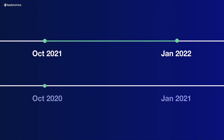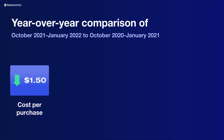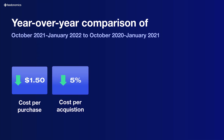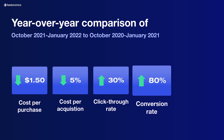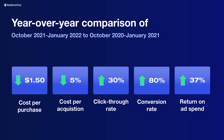We reviewed three months from October to January compared to the previous period, and also looked at the previous year — comparing apples to apples. We saw an over $1.50 cost-per-purchase decrease and a 5% decrease in CPA year-over-year, a 30% increase in click-through rate, and an 80% increase in conversion rate. We saw a 37% raw increase in return on ad spend year-over-year from when we were using Feedonomics versus the previous year.